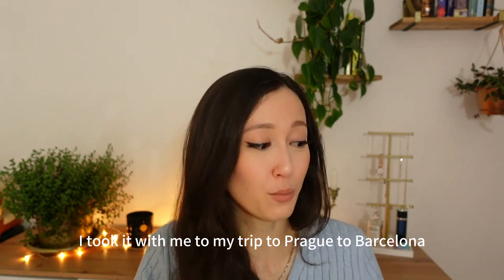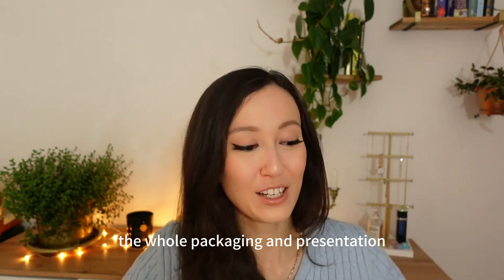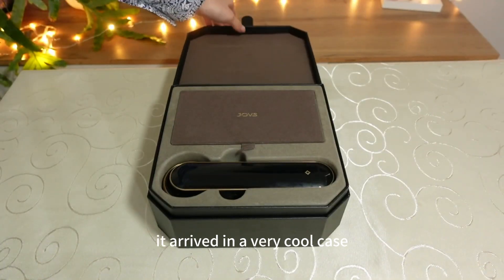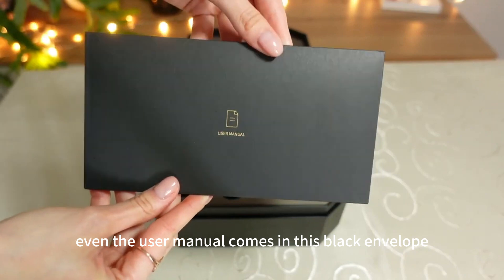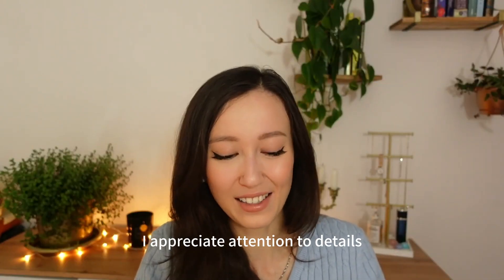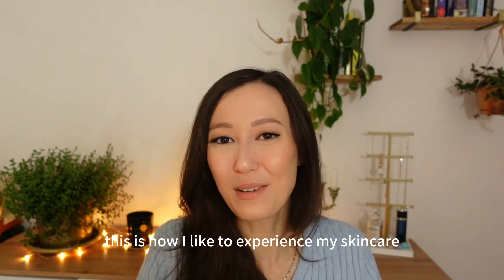I took it with me on my trips to Prague and Barcelona. The whole packaging and presentation was up to my standards — it arrived in a very cool case and even the user manual comes in a black envelope. I appreciate attention to detail. This is how I like to experience my skincare.